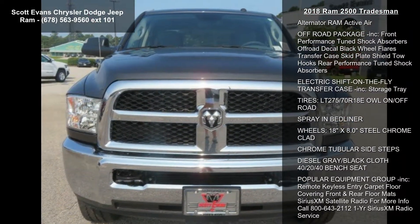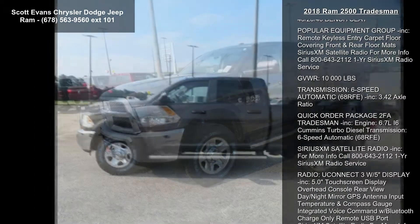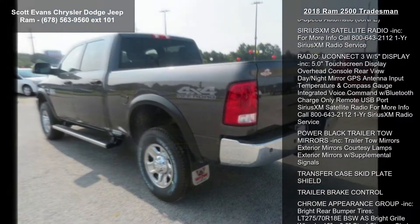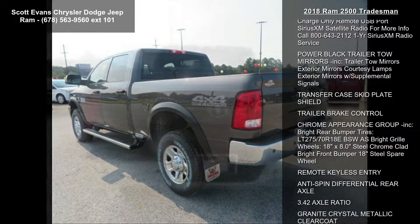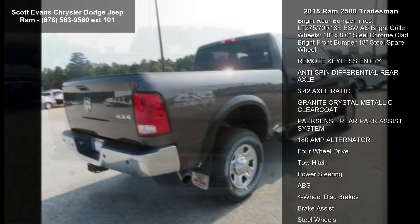Engine: 6.7L I6 Cummins Turbo Diesel included. Gross Vehicle Weight: 10,000 LBS. Cummins Turbo Diesel Badge, Current Generation Engine Controller, Diesel Exhaust Brake, Selective Catalytic Reduction. Tow Hooks, 180 Amp Alternator, Ram Active Air.